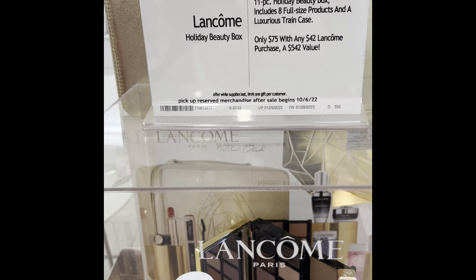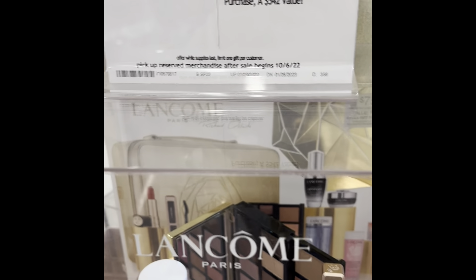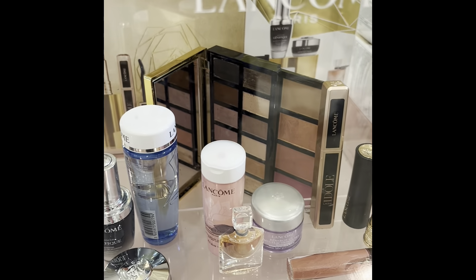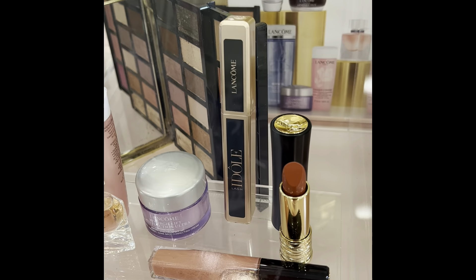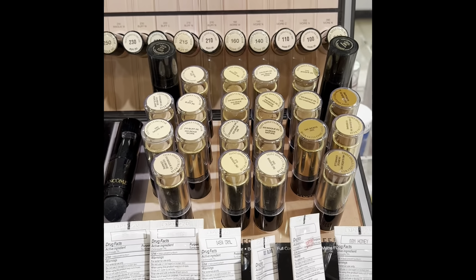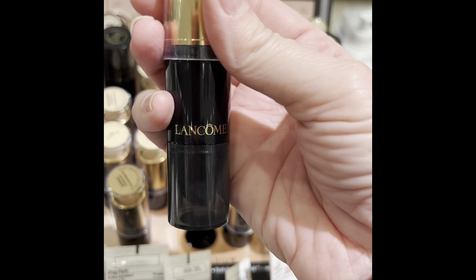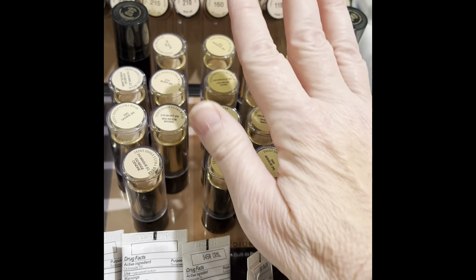One choice we have is this Lancome 11-piece holiday beauty box — it's $75 but you have to purchase $42 in Lancome products. It comes with an eyeshadow palette, some wonderful skincare products, perfume, mascara, lipstick, and lip gloss. I've decided to go for the Lancome holiday box. Since you have to purchase something for $42, I'm going with these stick foundations, which go on really powdery and soft.